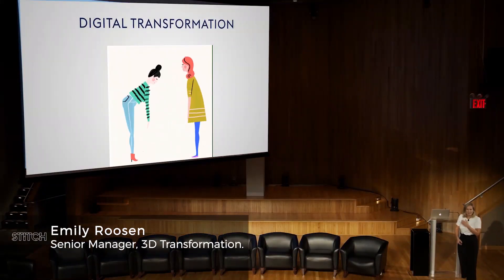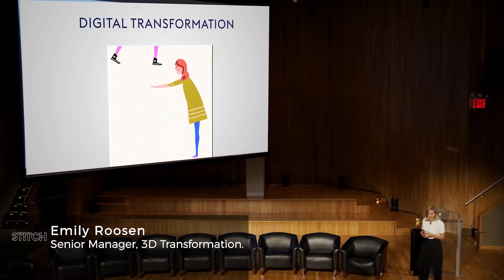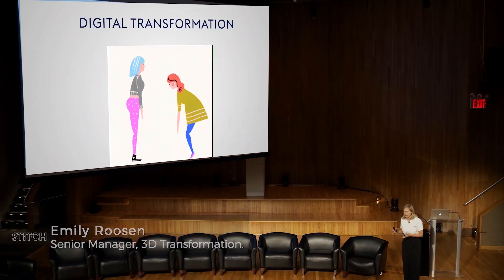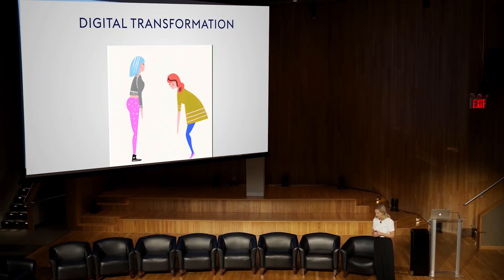Thank you so much, Paige, and thanks for having me. I'm super honored to be here. Lena approached me earlier this year at PI, and I was sharing my story and how I got into 3D. I'll talk about that a little bit right now.